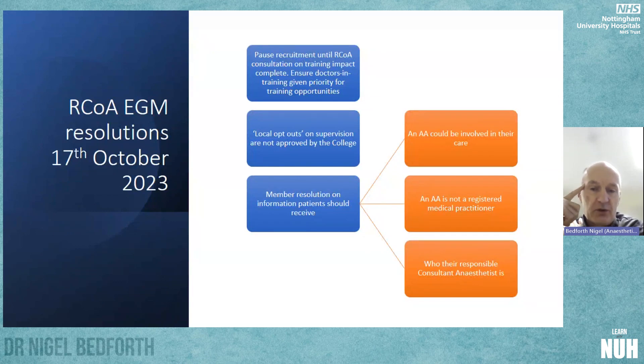Local opt-outs — in other words, these extended roles — are not approved by the college; that was a resolution passed. Although, as stated earlier, the college website already clearly states that individual trusts could decide whether to allow extended roles. Another resolution was a member resolution on information patients should receive. This came about partly because of one or two physician assistant incidents, particularly one in general practice where a physician assistant failed to introduce themselves properly.